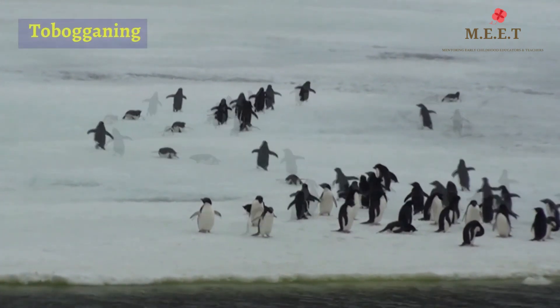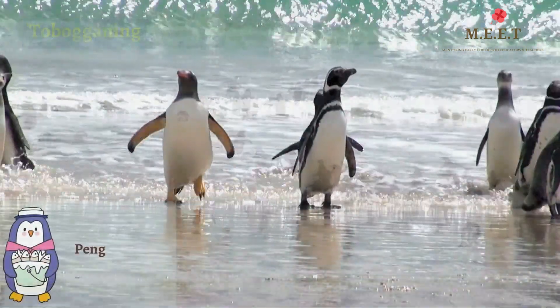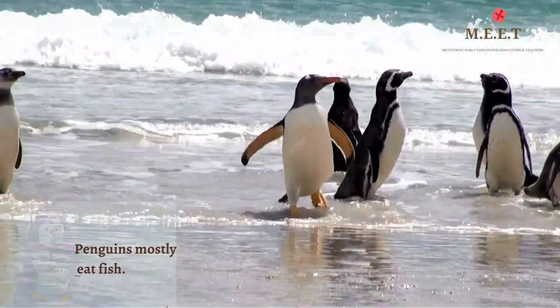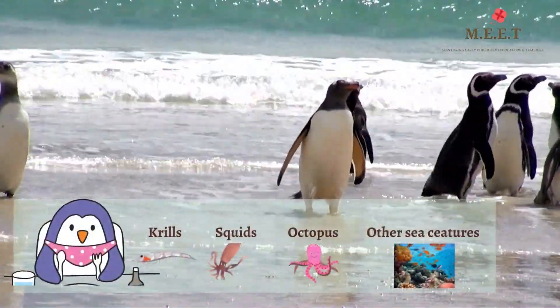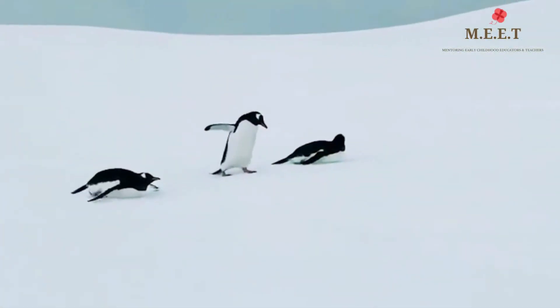Apart from being amazing swimmers, they can cover vast distances on foot or slide on their bellies across the snow. When penguins waddle with their feet or slide on their bellies, this movement is called tobogganing. Penguins mostly eat fish. They also eat krill, squid, octopus, and other small animals from the ocean.